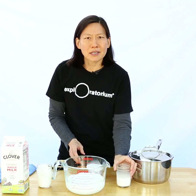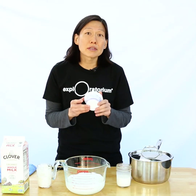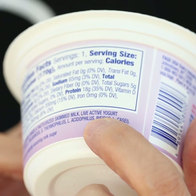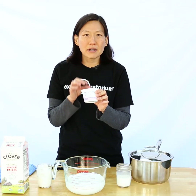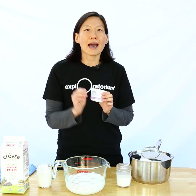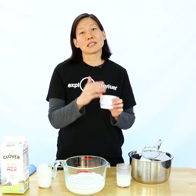Now, where do you get the bacteria? You can get it from other yogurt. When you buy yogurt in the store, if you look at the ingredient list, you'll notice that most of them say live active cultures. That means there's living bacteria still in the yogurt. You can take a scoop of that yogurt, add it to your milk, and those bacteria will feed on the lactose and continue to grow.